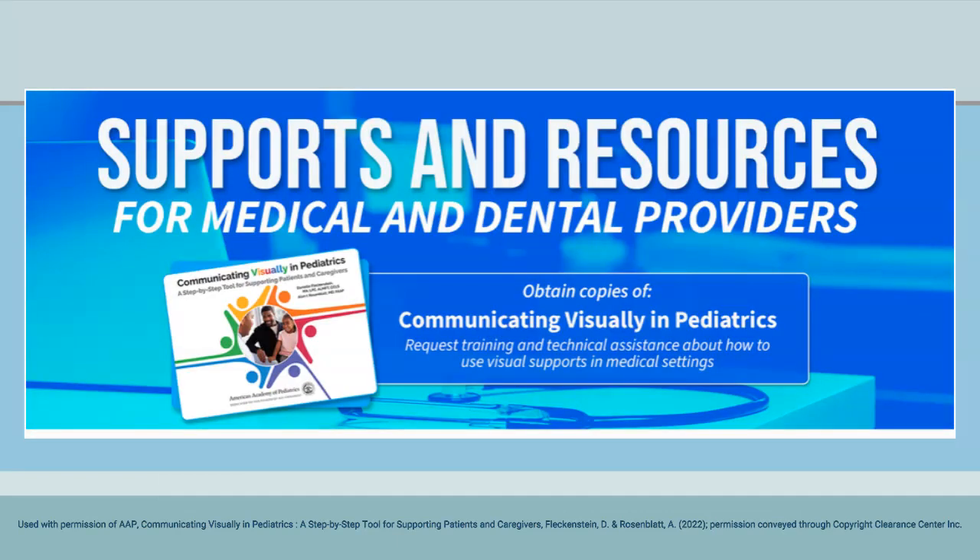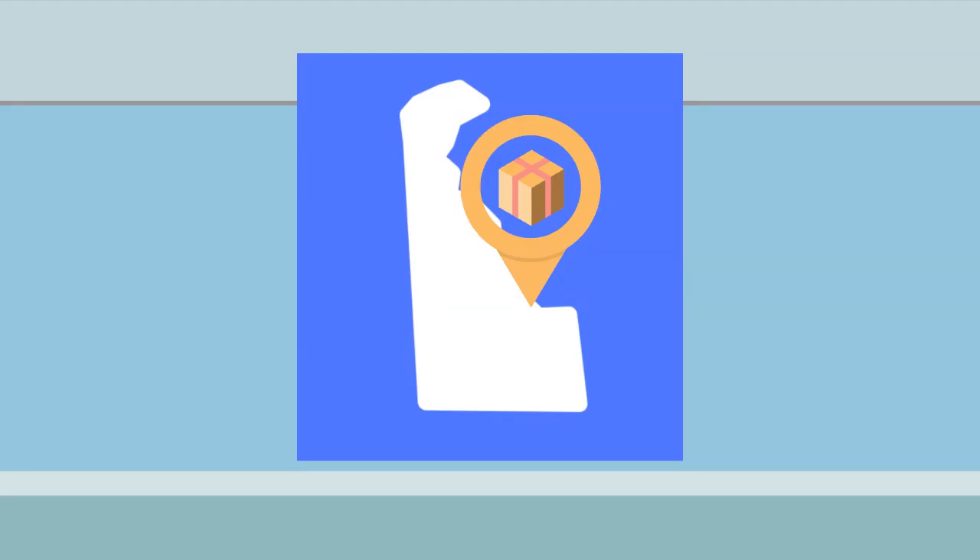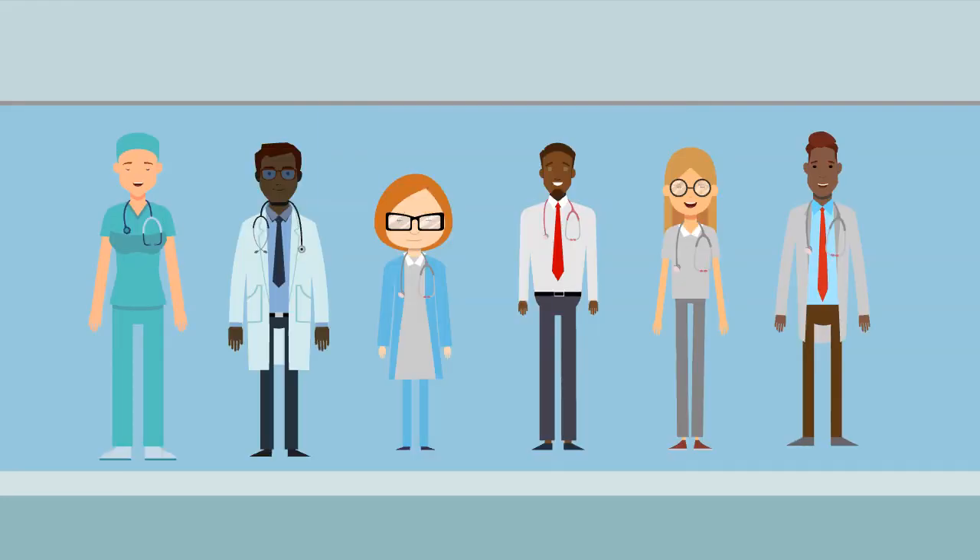To apply for a free copy of Communicating Visually in Pediatrics, you must work in Delaware in a medical setting. The book will be distributed on a first-come, first-served basis to all qualifying applicants while supplies last.